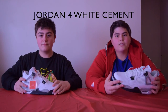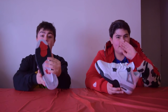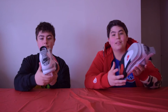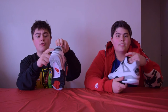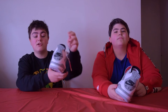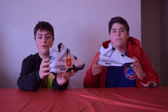Here we got the Jordan 4 White Cement. This is one of my favorite shoes in my collection. What makes it different from the 2012 pair is the Nike Air branding — you have Nike Air branding on the heel and on the bottom of the shoe. I think that really makes it different. What I like is that on the 2012 pair they had the Jumpman logo, but they put it back to the old ones from 1989 when the first Jordan 4 released and featured the Nike Air. It's really cool to see how they reintroduced this shoe with the Nike Air logo.